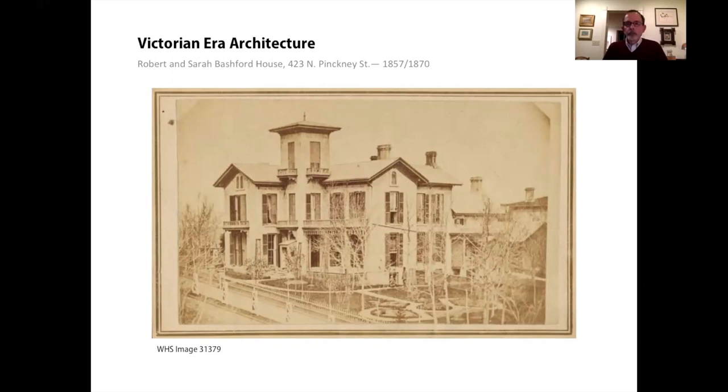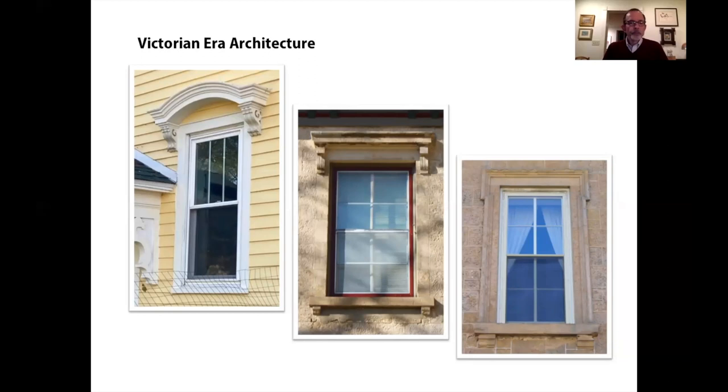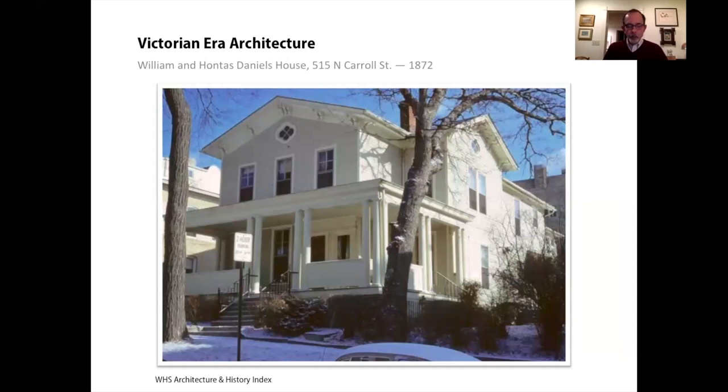The way windows are treated is a key element of Italianate design. Usually they are set off with some kind of elaborate lintel at the top and often a decorative sill at the bottom — or as in the case of the Bashford House, a complete stone frame around the window. Italianate was easily adapted to wood frame houses. There are brackets under the eaves and quatrefoil windows in the gables. This house was modified in about 1893, which is probably when the veranda was added.